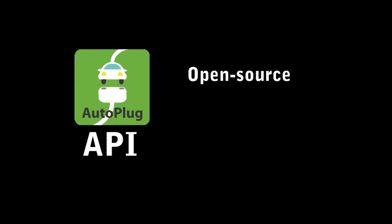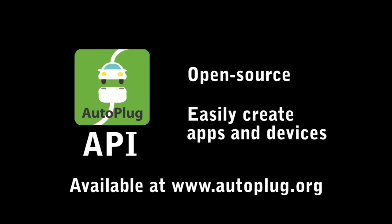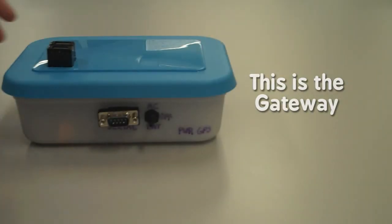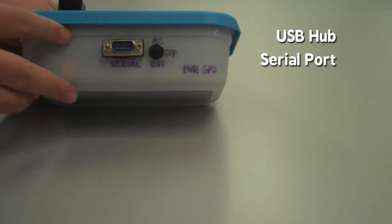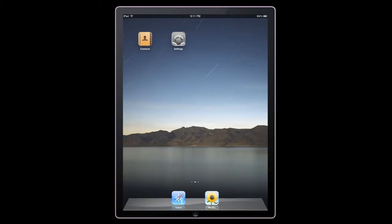AutoPlug has an open-source API that allows developers to easily create their own AutoPlug apps and devices. The AutoPlug gateway communicates with third-party components using XMPP, which is based in XML and is very easy to learn. Here's an example app created using the AutoPlug API.